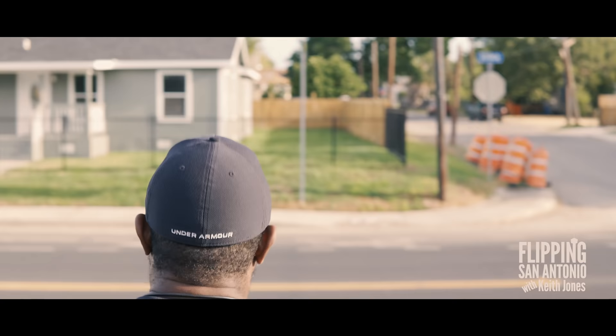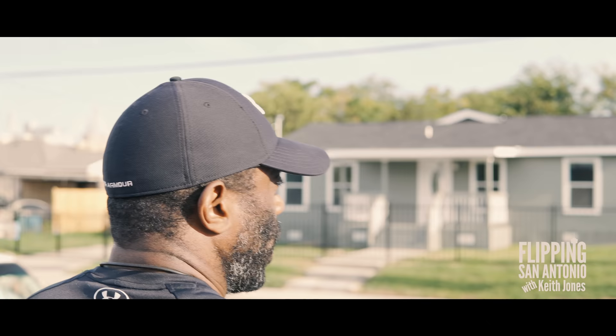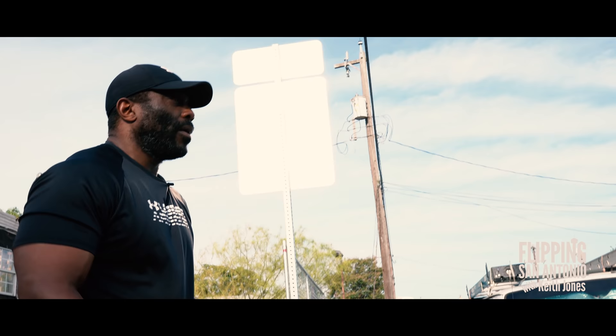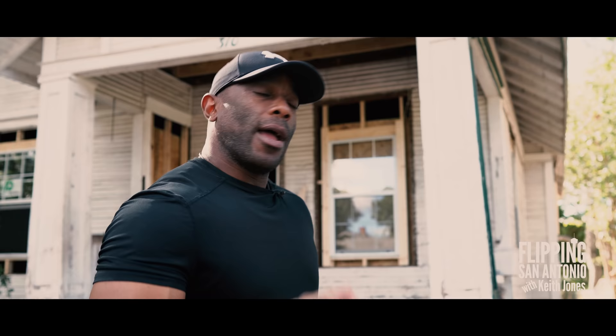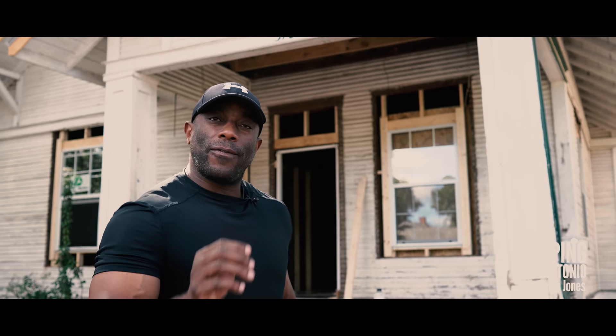We're done for the day. We have this house on the corner and the house we just did at 328 Cactus, which is sold. The people in that house are great homeowners — they appreciate our work and we're just excited to keep doing what we're doing. Thanks for following us on this episode of Keith Jones Real Estate. Make sure you hit that subscribe button and follow us on our YouTube channel and at Keith Jones Real Estate. Peace.